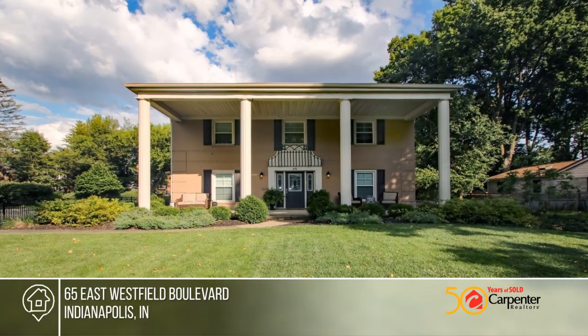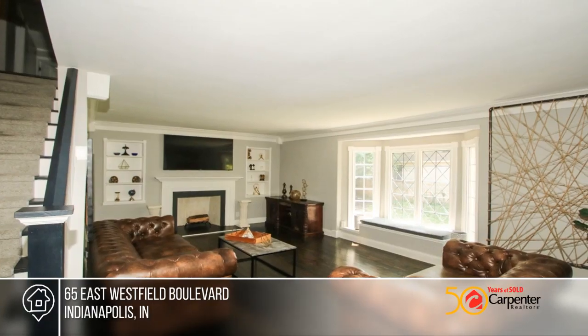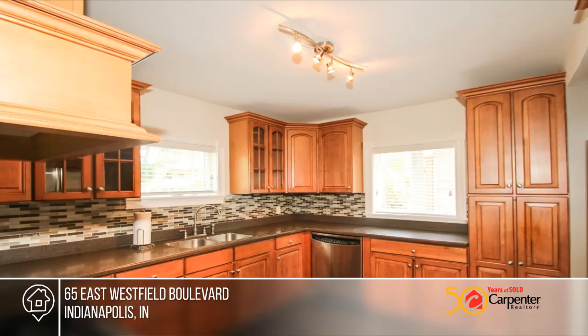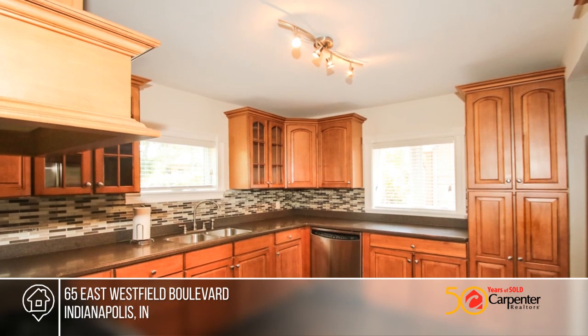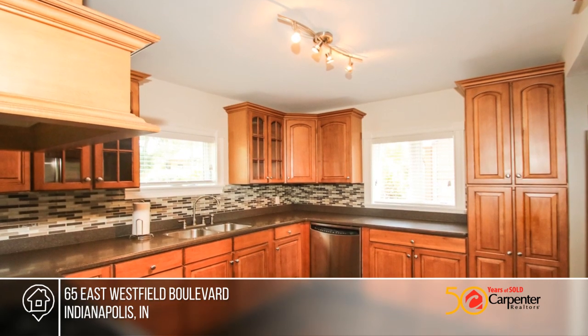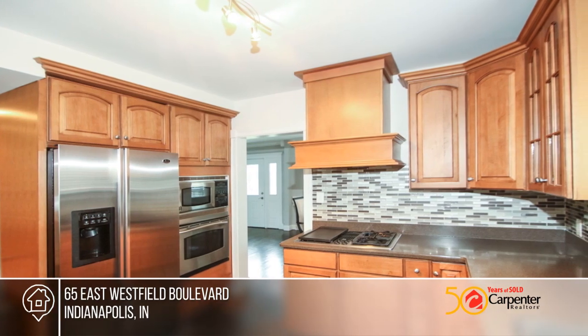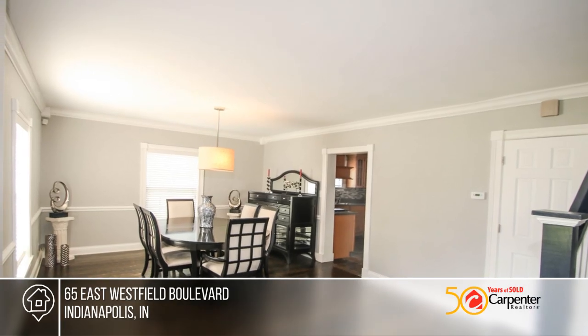Set back on a huge canal frontage lot with mature trees and landscaping is this beautiful four-columned colonial full-brick five-bedroom four-and-a-half bath in Meridian Kessler. The street sides are fenced with wrought iron and pillars and the rest of the yard is a full privacy fence with a concrete patio area.